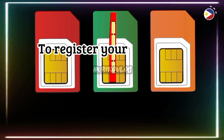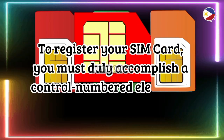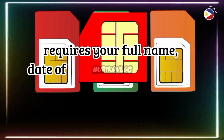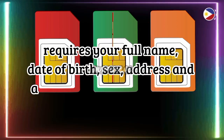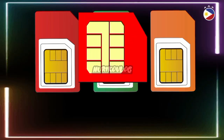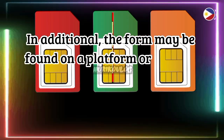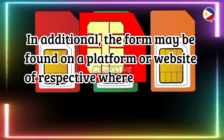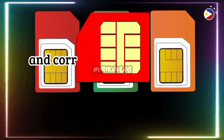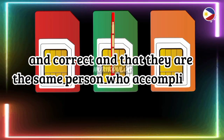To register your SIM card, you must duly accomplish a control-numbered electronic registration form. The form requires your full name, date of birth, sex, address, and also asks for the assigned SIM number with its serial number. The form may be found on a platform or website of the respective telco, where users must declare that the documents presented are true and correct and that they are the same person who accomplished the form.